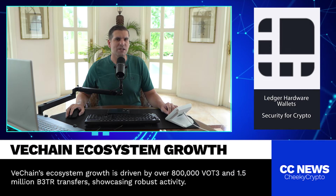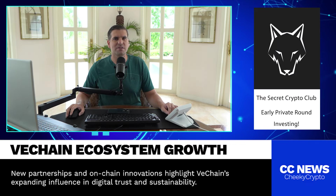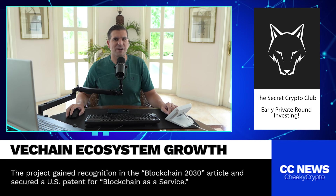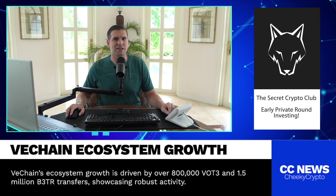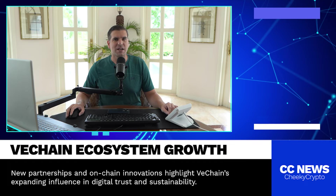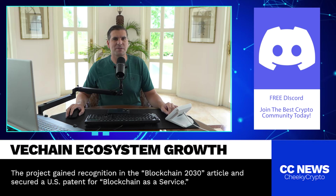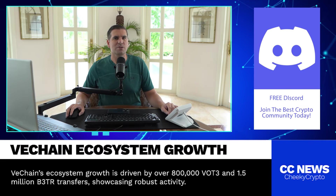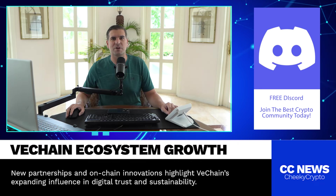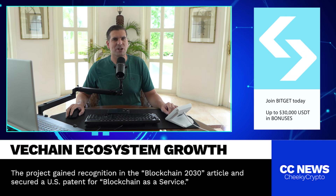So what does this mean for VeChain's future? Well, if you're a VeChain holder or someone who's been following the project, these milestones are definitely a good sign. High token transfer activity usually means that the ecosystem is alive and well, with people participating in governance and real world use cases. VeChain has always had a strong focus on enterprise level applications, particularly in supply chain management, and these numbers suggest that the platform is delivering on that vision. The growing use of VOT3 for governance also signals that the community is taking an active role in shaping the network, which is crucial for any decentralized project to succeed.